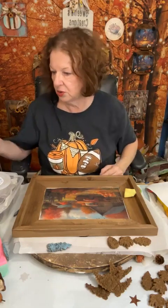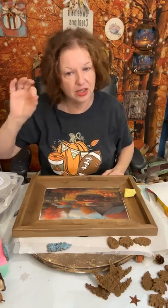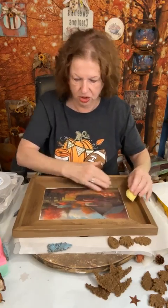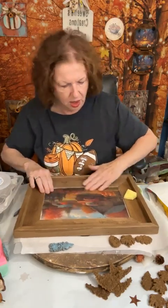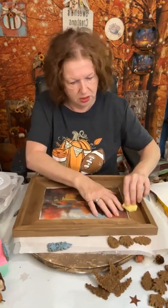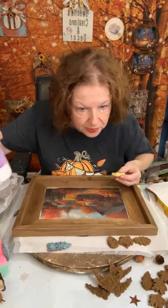I like to use either my Titebond, and I can use a little bit of hot glue to hold it right away, but I love the Titebond on there because it's a wood glue. The other will work too. Let me get a little bit more of the Force Fill on here.